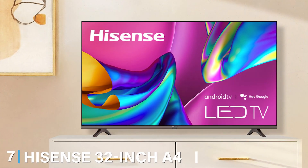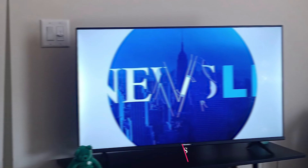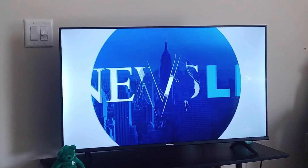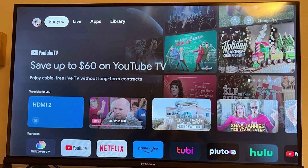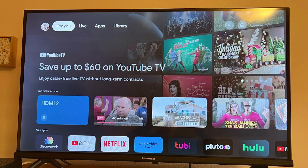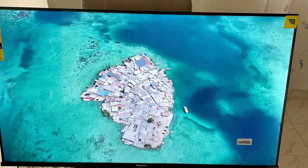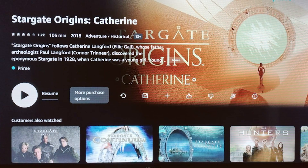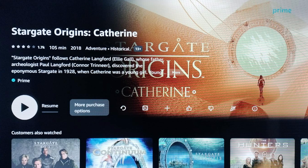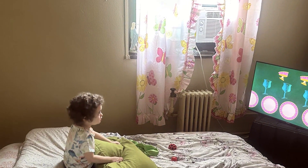Last but not least, at number 7, we have the Hisense 32-inch A4 Series FHD Smart TV. This model offers excellent value with its full HD resolution and smart features. The design is compact and sleek, fitting well in any setting. The quality of the display is impressive, with vibrant colors and good contrast. The VIDAA smart platform provides access to popular streaming apps and an easy-to-use interface. Usability is enhanced by features like voice control and screen mirroring. Durability is reliable, with a solid build that ensures longevity. The TV is lightweight yet sturdy, making it easy to move and mount. Features such as built-in Wi-Fi and a range of ports, including HDMI and USB, ensure you can connect all your devices easily. Specifications include a 60Hz refresh rate, providing a satisfactory experience for everyday viewing and gaming. The DTS Studio Sound enhances the audio experience, making it a well-rounded choice.